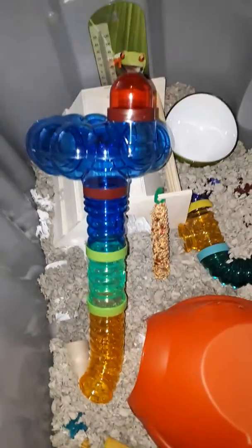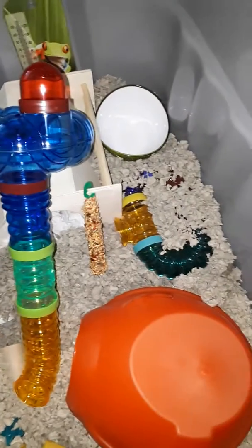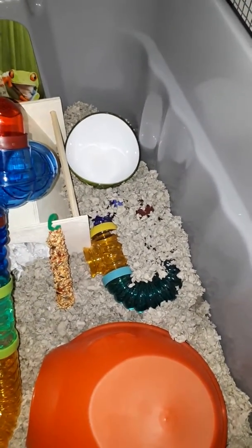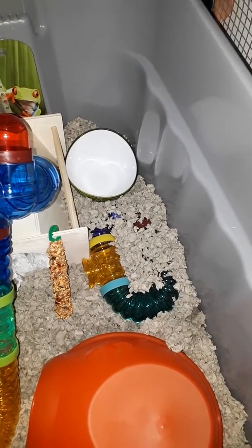A new tube, a new hut that's underneath it. Another new tube. And that bowl is going to be for him to have a sand bath.